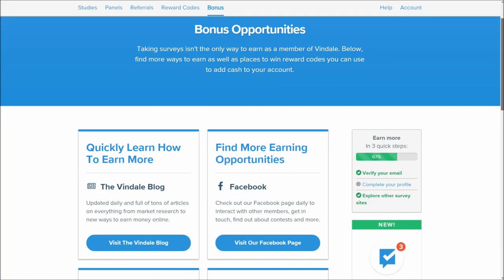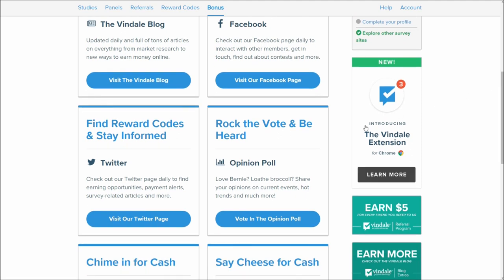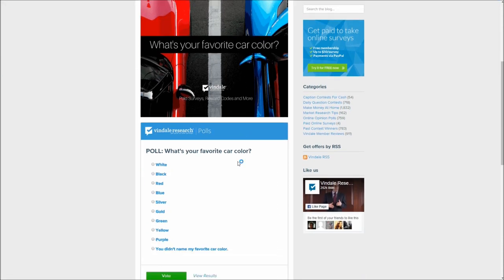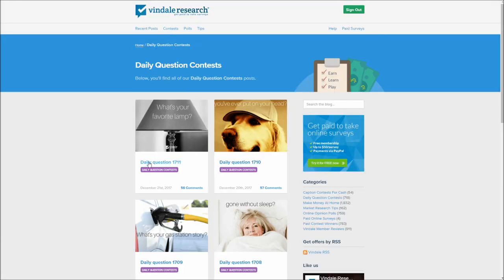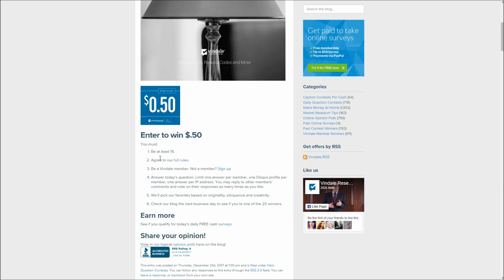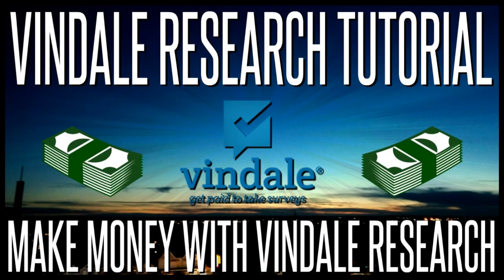Finally, there's the bonus page with quite a few different ways to earn extra. The Facebook page and blog have tips, and I'll put links in the description. There are also opinion polls — I'm not exactly sure how these work, but if you answer the poll you stand a chance of winning a small amount of money. These are daily and there aren't too many users on the site, so you have a decent chance of winning. The daily question is another way to earn a little extra — today's question was 'what's your favorite lamp,' and answering in the reply box gives you a chance to win 50 cents.